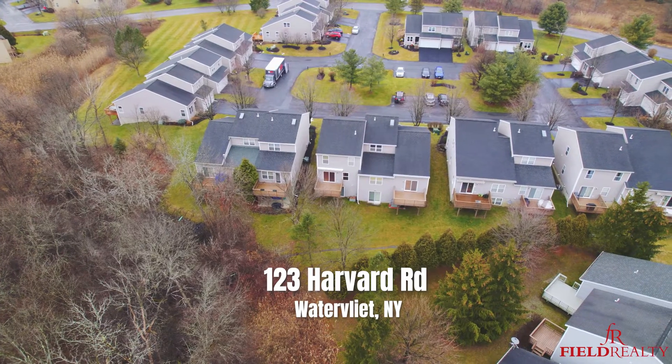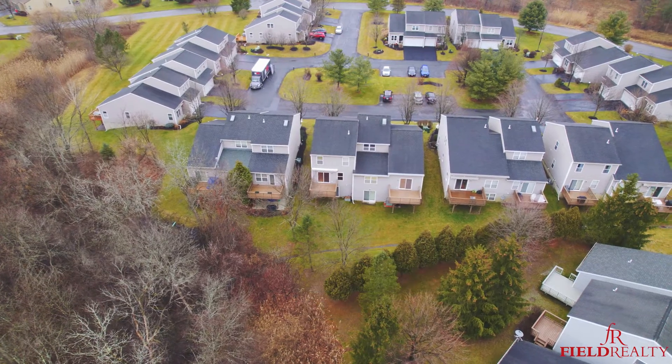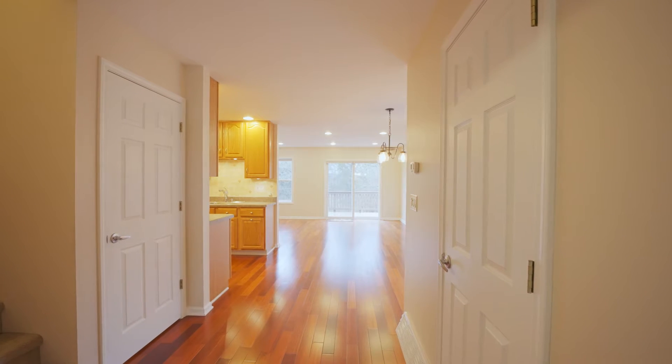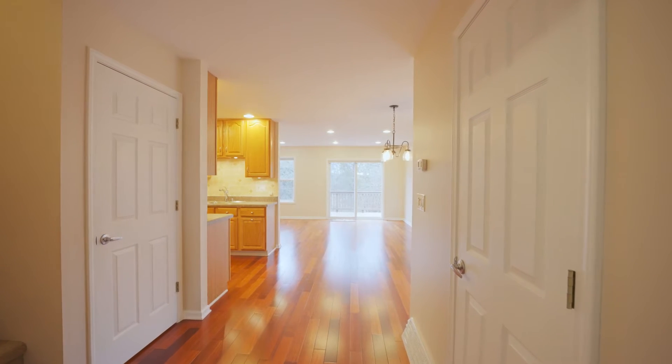This end-unit townhome is just over 1,400 square feet. And the one thing I love about it, as soon as you open the front door, your eye is immediately drawn to the cherry hardwood floors throughout this whole main level.